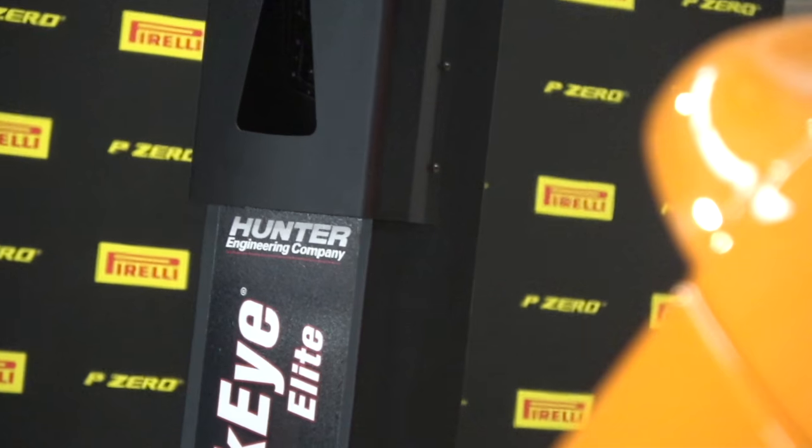We are back at the Pirelli Center, and this is where all the magic happens. If you haven't checked out the first video I did here, this place is fascinating. Typically, having new tyres fitted isn't always the most glamorous of activities, but when I come here I always get a little bit giddy because the tech they've got here is wicked.